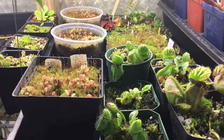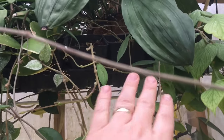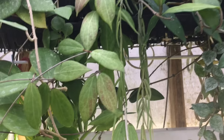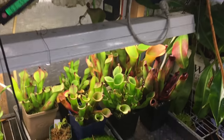Some Cephalotus divisions, some Heliamphora divisions. A bunch more Hoyas — not quite in bloom — right along the front here, just vining down.